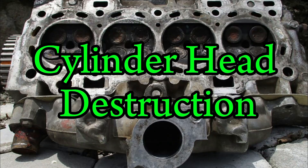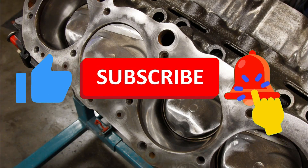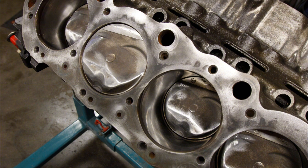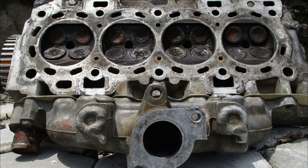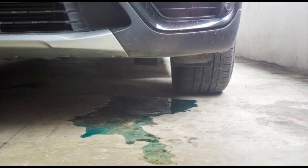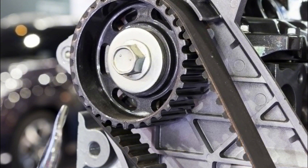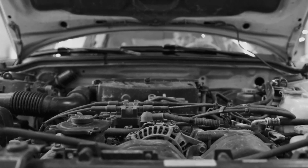Number 3: Cylinder head destruction. A snapped belt often causes severe internal damage that extends all the way to the cylinder head. Once the valves are bent or broken, they can gouge and dent the head's surface. Sometimes, broken metal fragments from the valves or pistons will bounce around and scar the combustion chamber. This makes the engine lose compression and efficiency. If the head is cracked or warped, it may need to be completely replaced — that alone can cost more than $1,500 on some vehicles. Head damage also risks coolant leakage, leading to overheating. Avoid this by never ignoring a whining or chirping belt sound. If your car starts running rough or misfiring, have it inspected immediately.